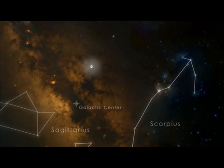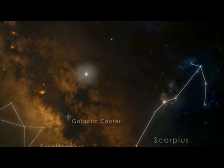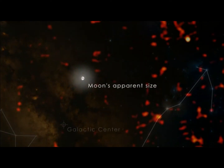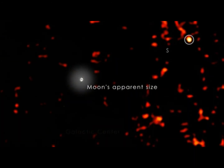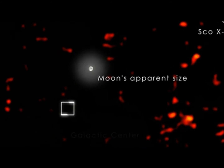Thick dust clouds block our view of the central region in visible light, but satellites like NASA's SWIFT, which detect X-rays, can see straight through them. On September 16, 2012, NASA's SWIFT noticed a new and rapidly brightening X-ray source a few degrees from the galactic center.